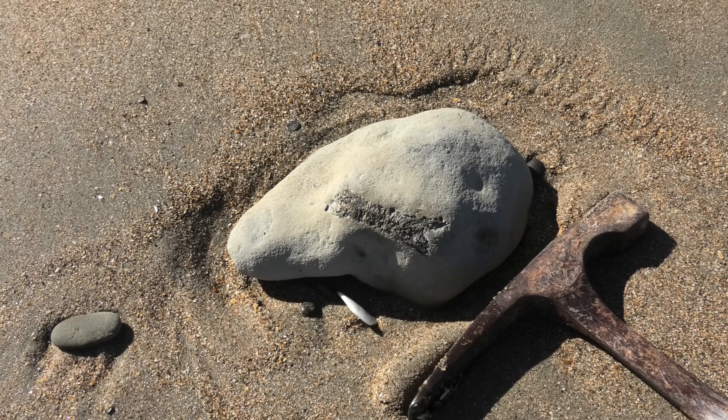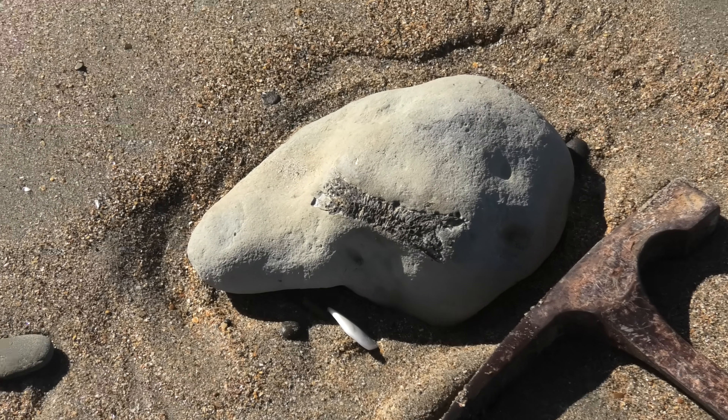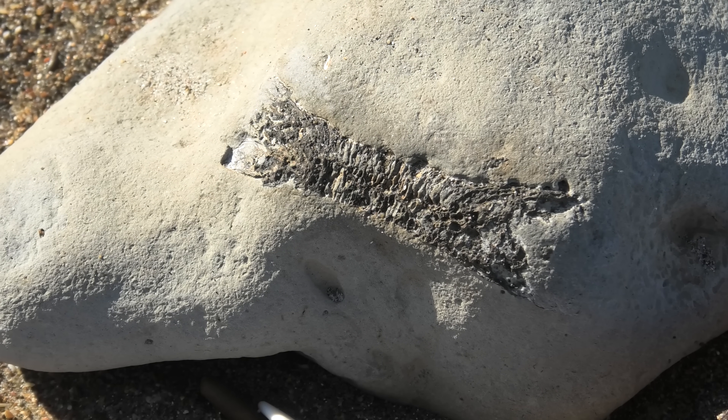That's a really big flabellum — a solitary coral. It's actually turned to iron pyrite, fool's gold, which I haven't seen before. That's pretty cool.